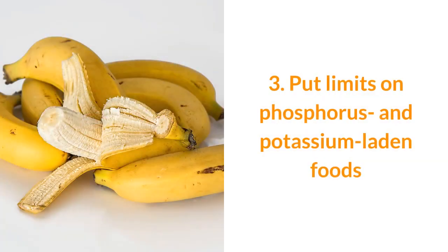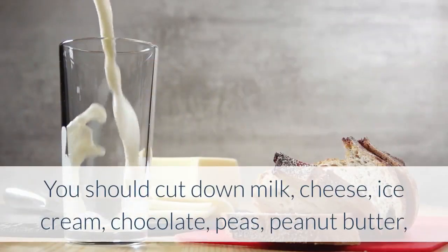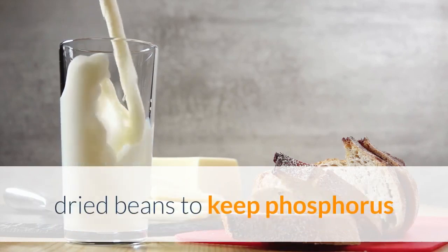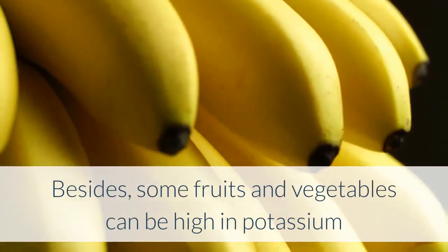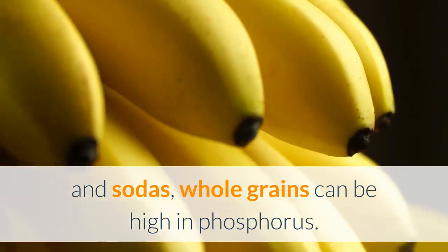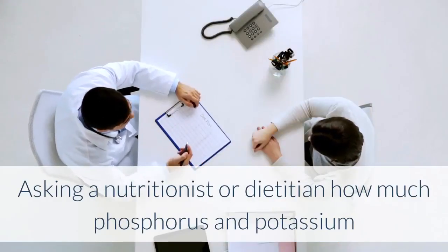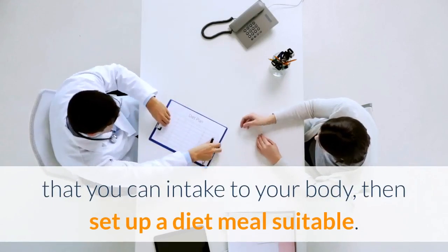3. Put limits on phosphorus and potassium-laden foods. You should cut down on milk, cheese, ice cream, chocolate, peas, peanut butter, and dried beans to keep phosphorus and potassium levels at a minimum to help your kidneys stay healthier. Some fruits and vegetables can be high in potassium, and sodas and whole grains can be high in phosphorus. Ask a nutritionist or dietician how much phosphorus and potassium you can intake, then set up a suitable diet meal plan.